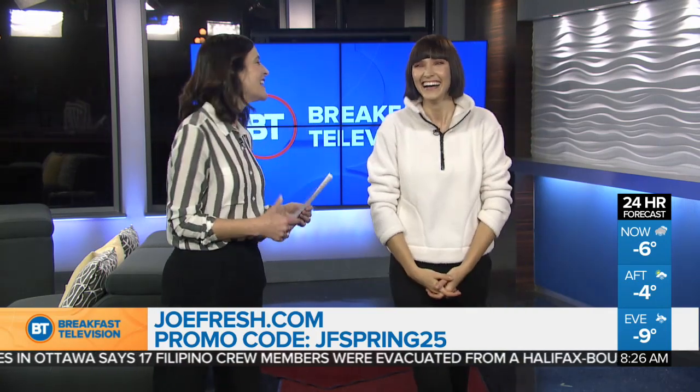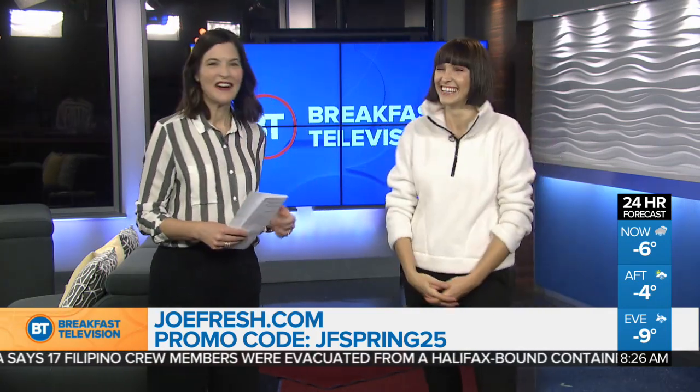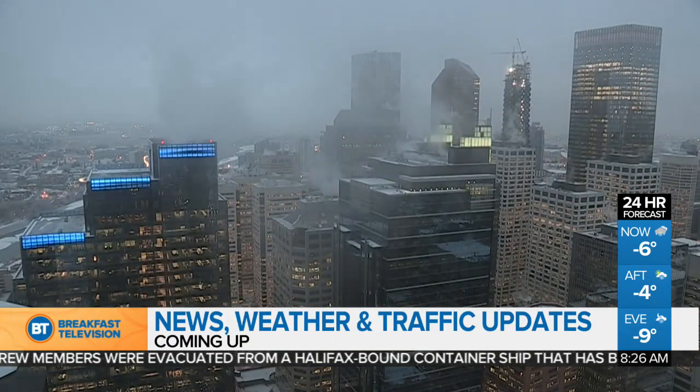So excited! Yay, spring! Thanks so much, Anya — that's terrific. Thanks for having me. Take a break here on BT — when we come back, more news, weather, and traffic. Stay with us.